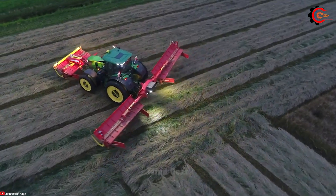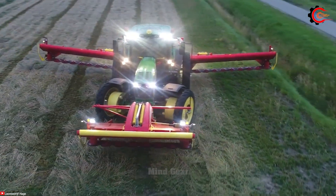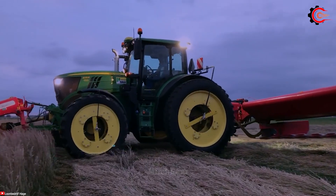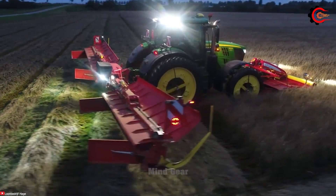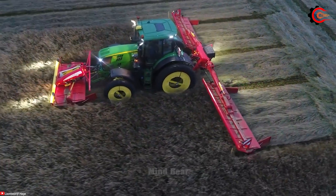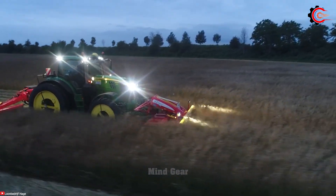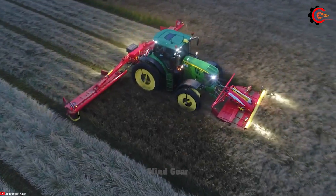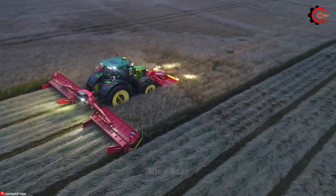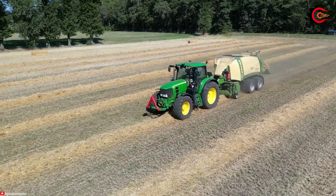With its sturdy design and sharp blade, the Pottinger lawn mower ensures efficient and uniform mowing. The adjustable cutting height and grass collection system increases the flexibility and precision of the cutting process. This perfect combination provides convenience and reliability in maintaining large grass areas. Say goodbye to tedious mowing and enjoy a neatly manicured lawn.